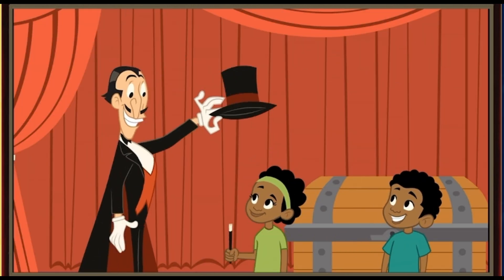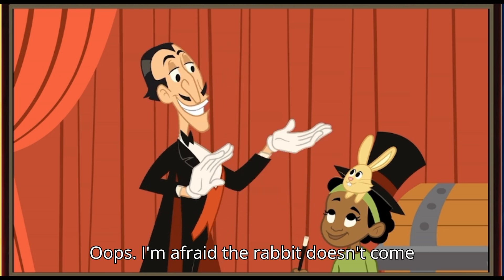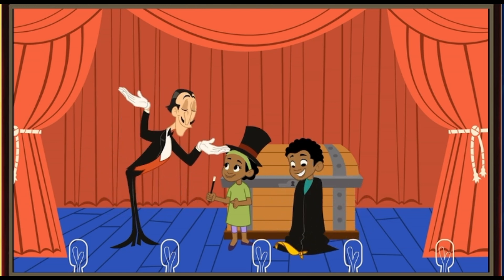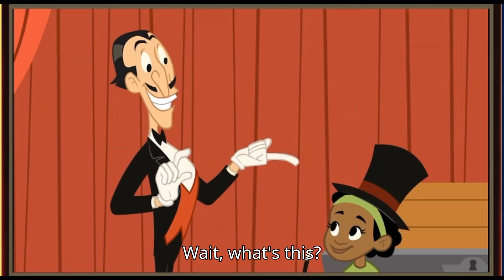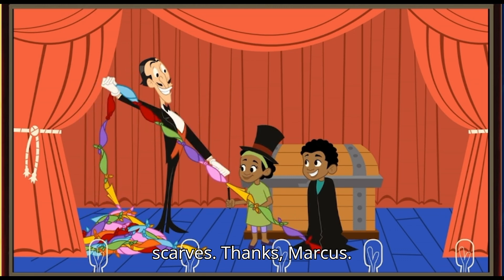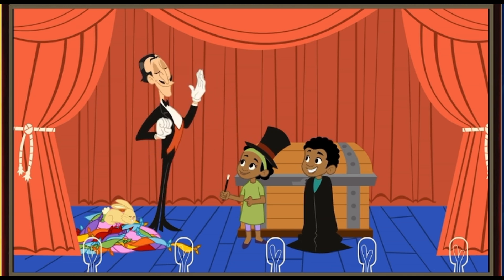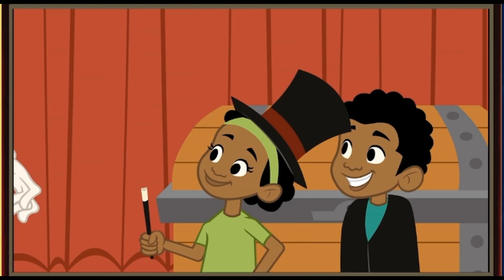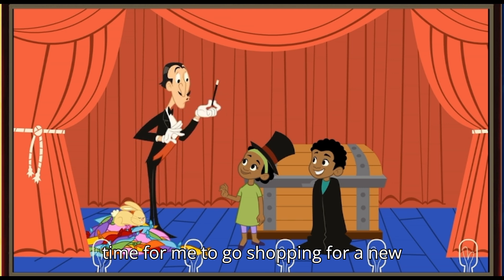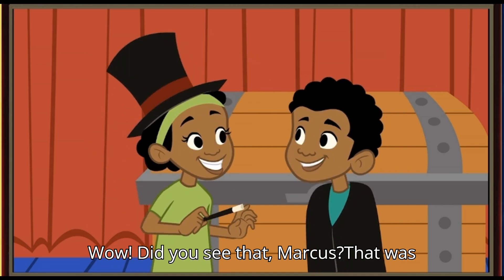We did it! Oops! I'm afraid the rabbit doesn't come with the hat! Wait! What's this? I've been looking everywhere for those scarves! Thanks, Marcus! May I borrow your wand for a second? Thank you! Now, if you'll excuse me, it's time for me to go shopping for a new costume! Wow! Did you see that, Marcus? That was amazing!